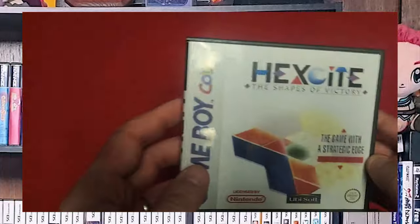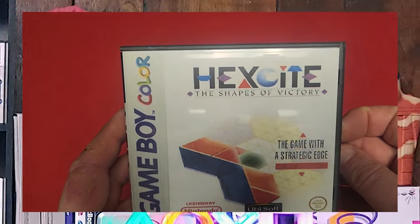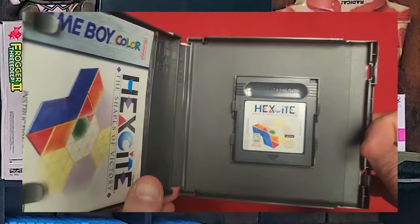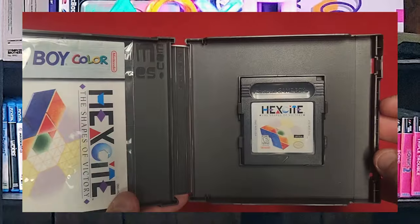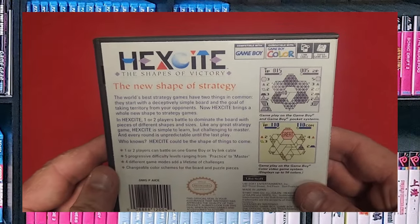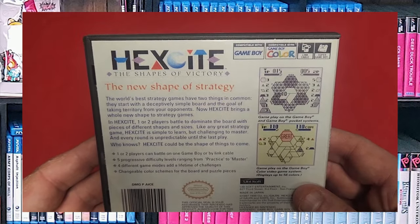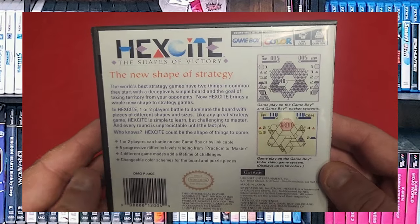Here's one of my favorites. I got this after I had my Zune — I liked the Hexite game and wanted to continue to play it. So after my Zune died, I got this Game Boy Color version. It's definitely not as nice, but it's a fun little puzzle game. I really enjoyed it. It was great to play it between classes when I was going to college.